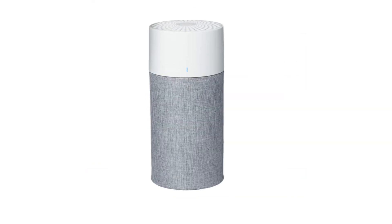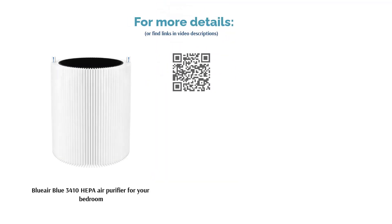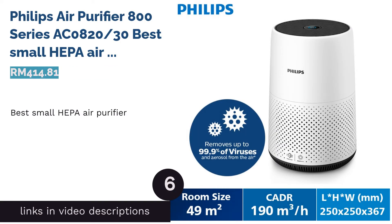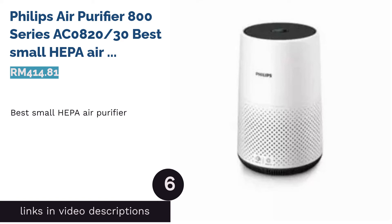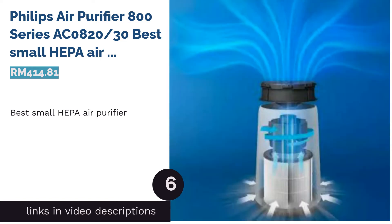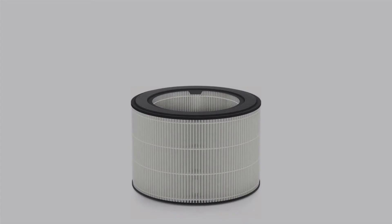You can expect five air changes per hour in a 388 square feet room due to the efficiency of this air purifier. Some customers have reported that their allergies to dust and pollen have lessened and that they can sleep peacefully.